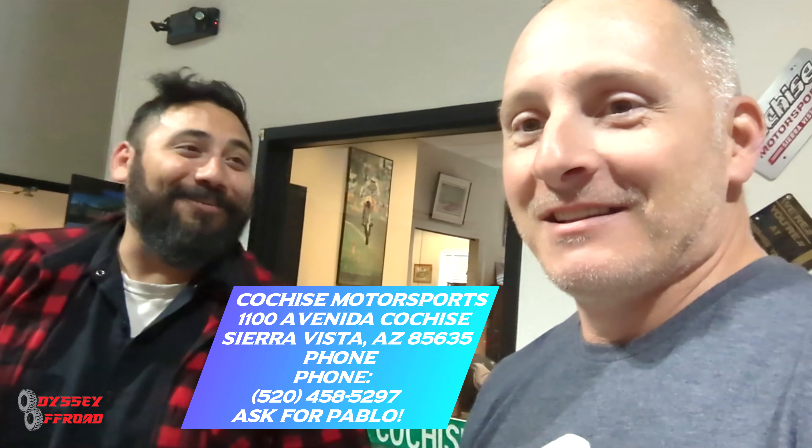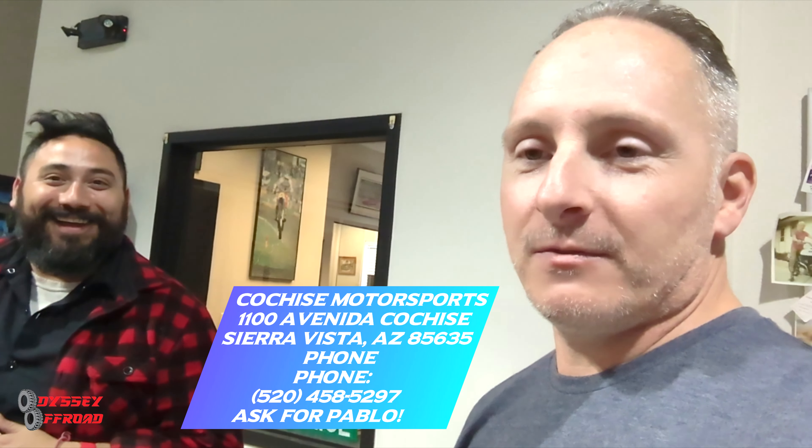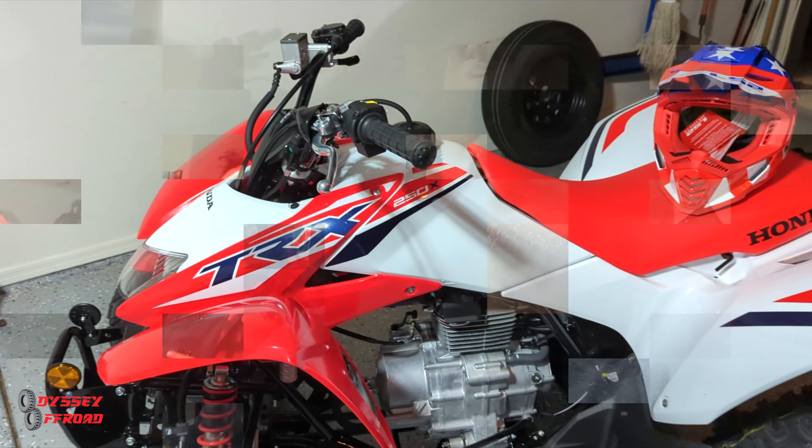My son has zero idea it's been delivered and is at the dealer. He thinks my wife and I went shopping at the mall. He's going to be absolutely blown away. I love the color scheme — nice retro red with white and blue. He's going to freak out. Here's our salesman Pablo — this man has sold us six units in the last three years. No crazy fees at the end of the deal, fair and honest.